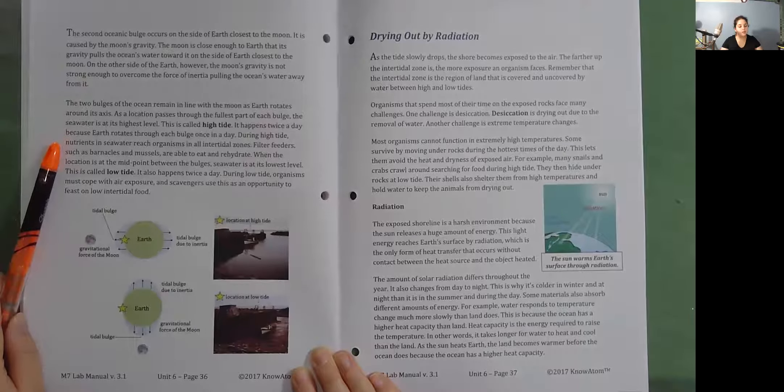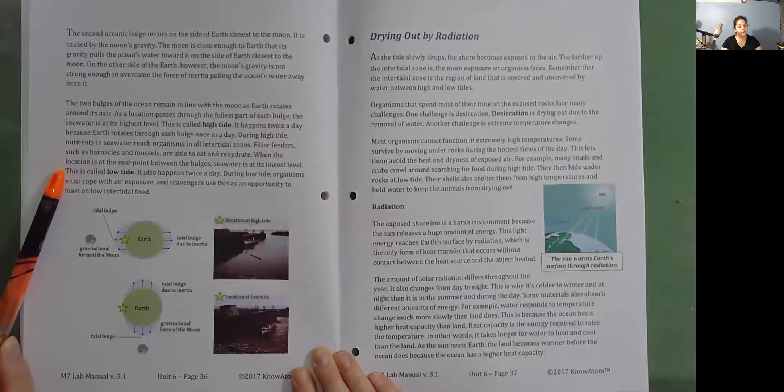During high tide, nutrients and seawater reach organisms in all intertidal zones. Filter feeders such as barnacles and mussels are able to eat and rehydrate. When the location is at the midpoint between the bulges, seawater is at its lowest level — this is called low tide. It also happens twice a day. During low tide, organisms must cope with air exposure and scavengers use this as an opportunity to feast on low intertidal food.